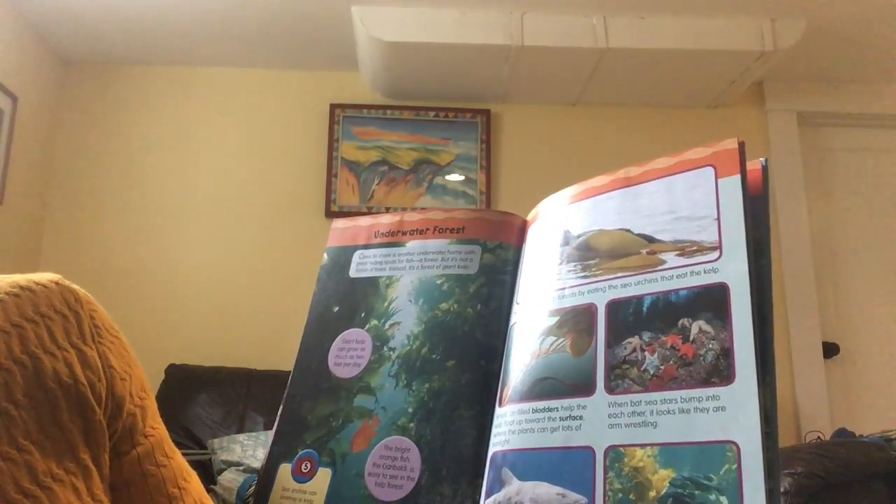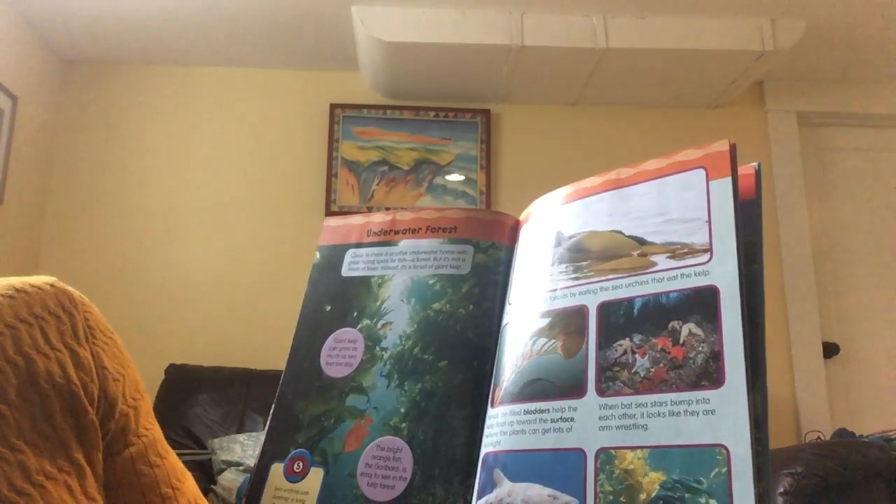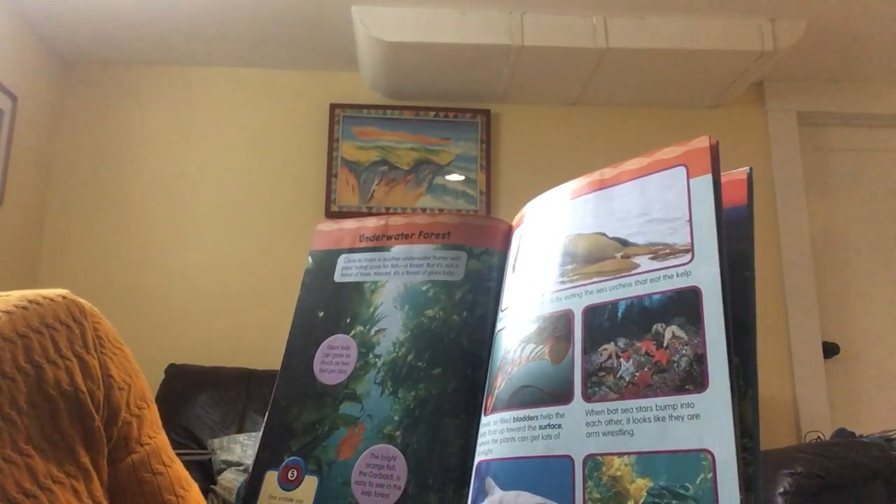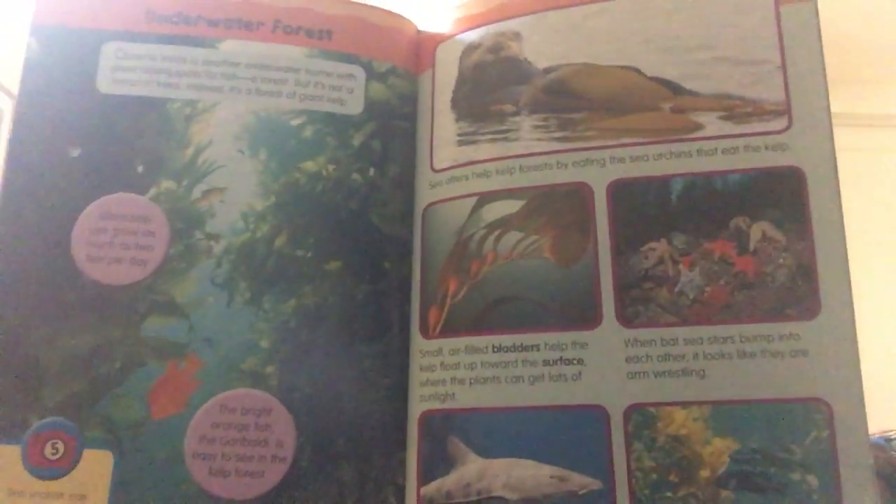Close to the shore is another underwater home with great hiding spots for fish — a forest. But it's not just a forest of trees; instead it's a forest of giant kelp.